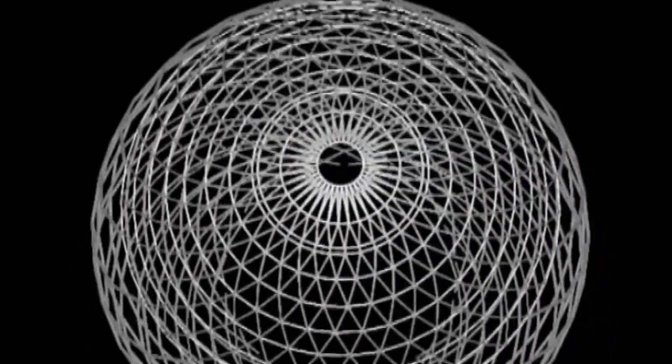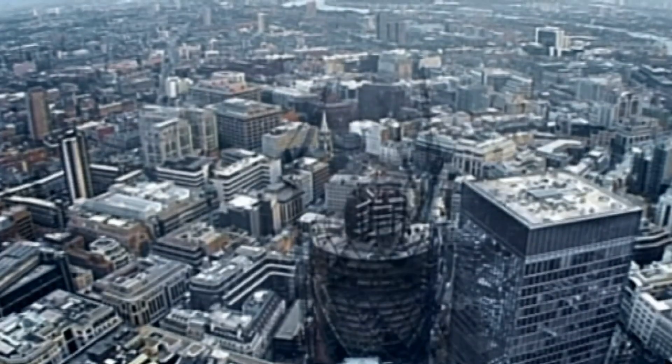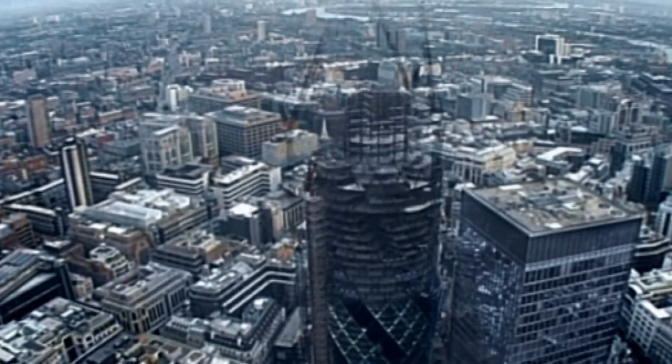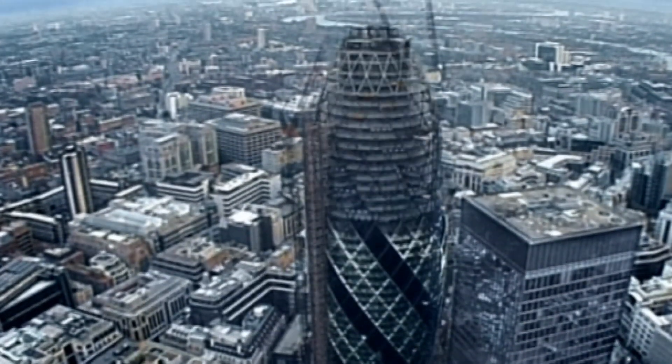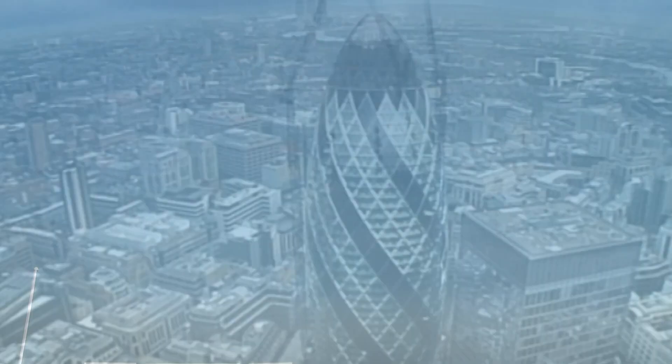Our challenge is to build a 12 metre tall Gherkin replica in 5 days. It's a very clever building — it's made up of a steel diagrid shell with a central core that provides a lot of the stability. Each floor is slightly different, which can be quite challenging, but we have 5 days and we plan to get it finished.